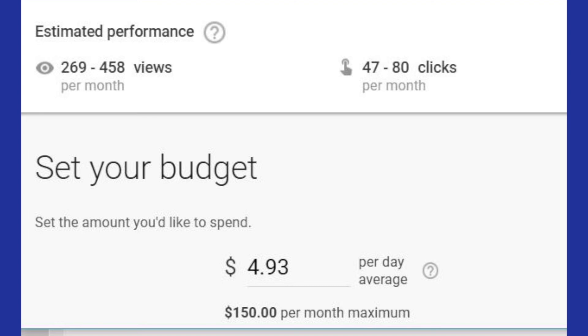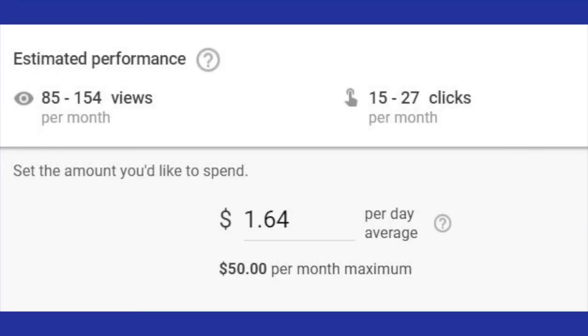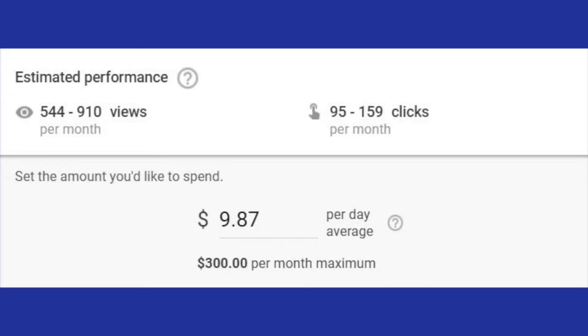Then it brings up a window to set your budget. Just for demonstration purposes, I put in $150 maximum per month. By the way, you don't pay that unless somebody clicks on your ad. It tells you that's $4.93 on average per day and gives you the estimated performance. I also tried $50 per month, which comes out to $1.64 on average per day. If you wanted to spend $300 a month, that's $9.87 per day on average — and look what that does to your estimated performance; it really kicks it up. You're probably not going to do that for a Cub Scout pack, but think about this tool for marketing a Boy Scout camp or some other type of event. You can spend more and it really increases the impact.